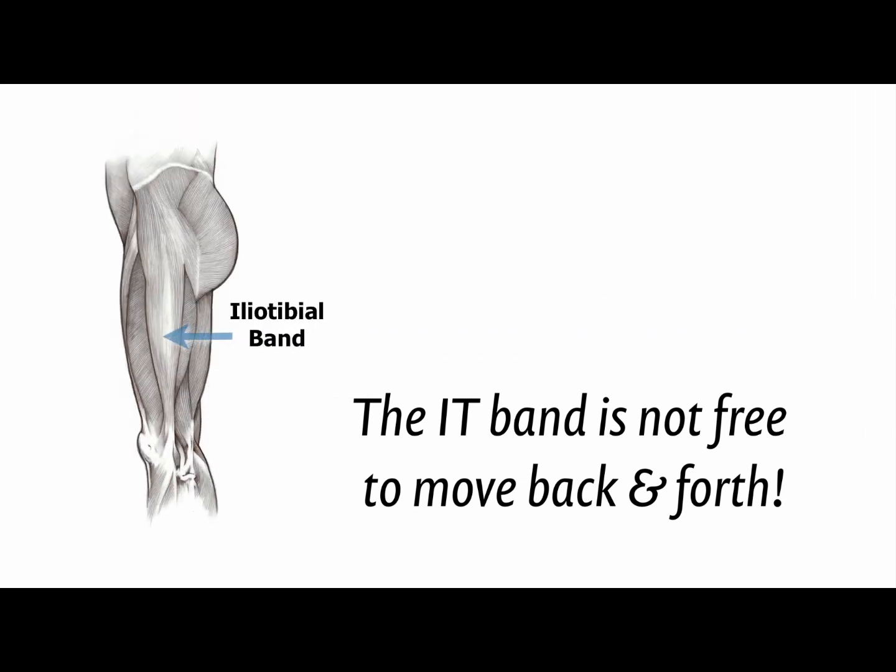The next problem with myth number five is that it's not the IT band that's actually irritated. This is based on the assumption of friction — that the IT band is rubbing back and forth across that bump on the side of the knee, the lateral epicondyle. Anatomical research since 2006 has shown pretty clearly that the IT band can't do that, because it's anchored to the femur really strongly, particularly right above the knee but actually running up the length of the femur. So it can't move back and forth, and IT band syndrome can't be a friction syndrome. That's the first clue that it's not the IT band that's the problem.